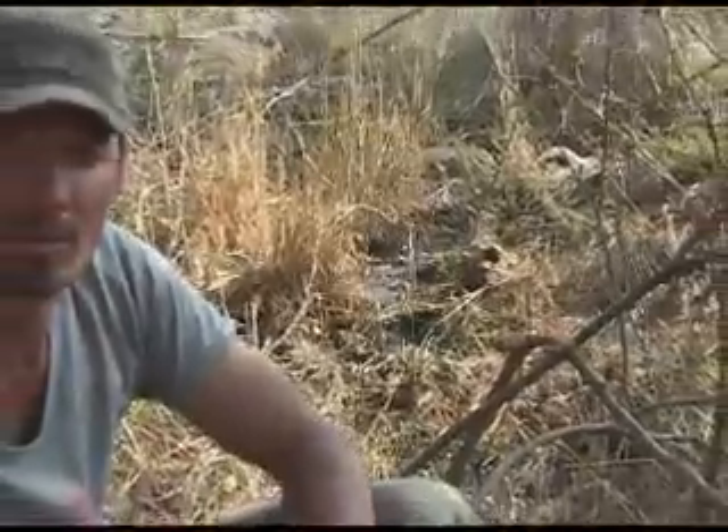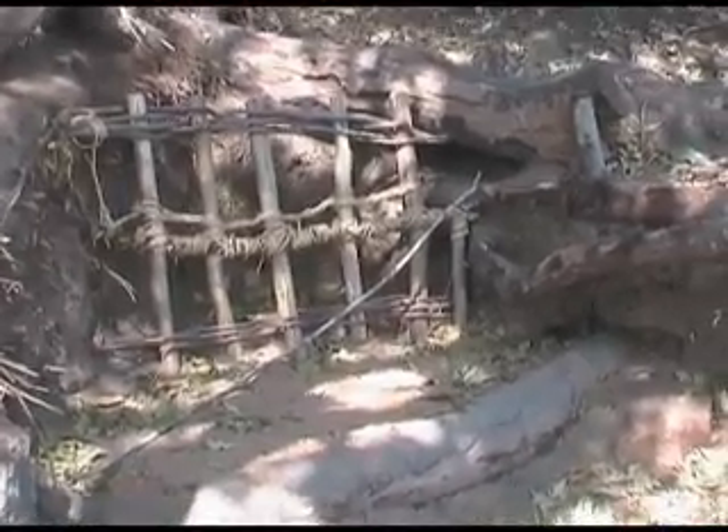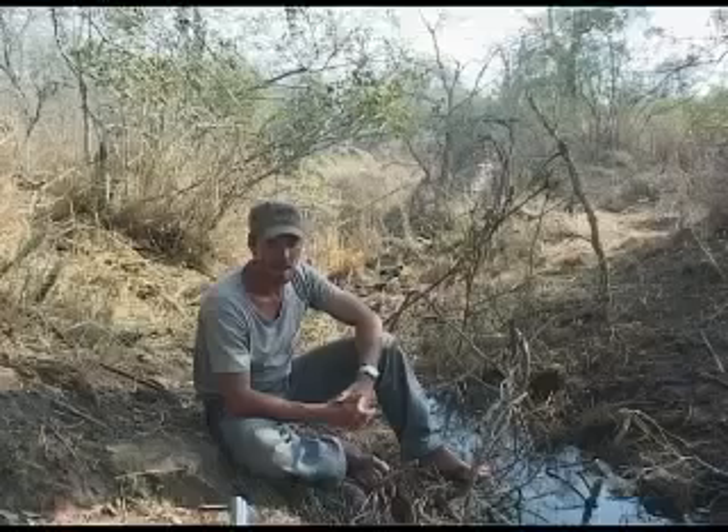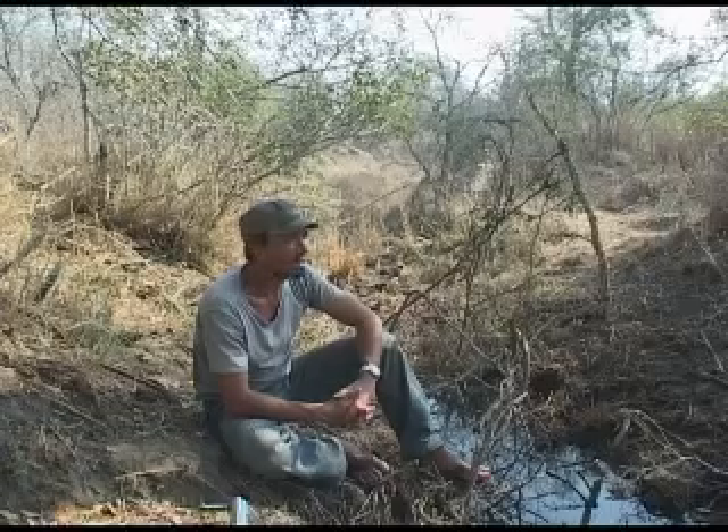We've had the first elephant the other day, which you saw a bit earlier. And it's also created a nice tranquil space, somewhere that we can all come and sit and relax. Various people from camp sometimes just come here for a few minutes or for quite a few minutes and just enjoy the quiet. There's a little seat built in over here, and you can just sit right by the pond and enjoy the quiet, see the bird life move around and sometimes have a surprise.